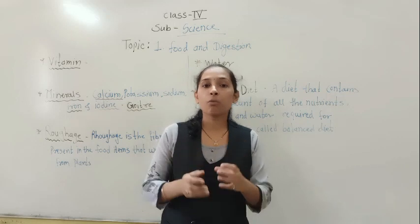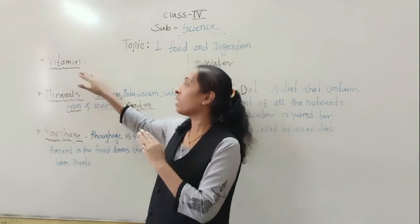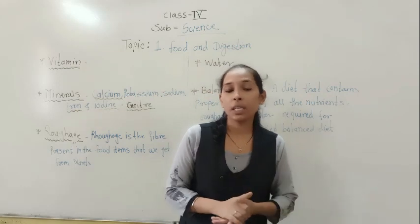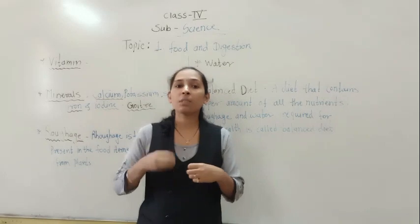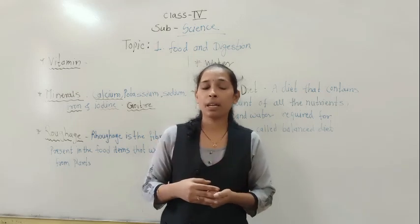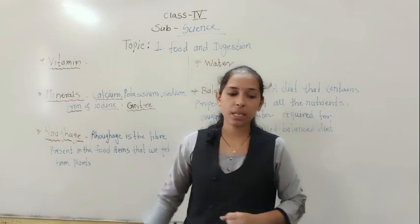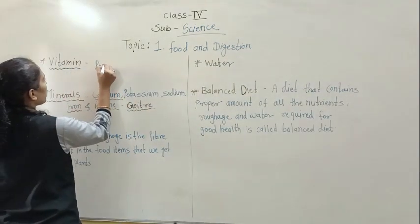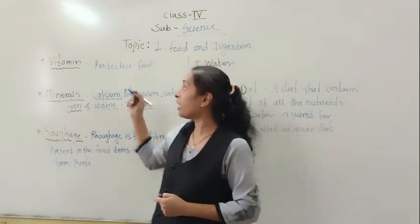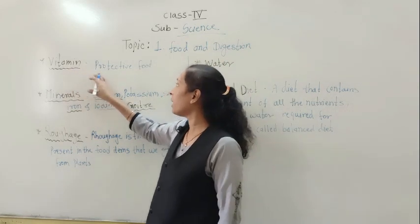Vitamins are nutrients required by our body in a very small quantity. But keep in mind that even though vitamins are needed in small amounts, they play a very important, vital role in our body. Vitamins help our body fight against different diseases. That is the reason vitamins are called protective food — because they give our body the energy to fight against different diseases.